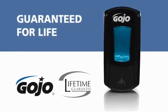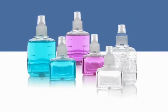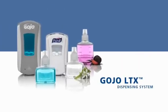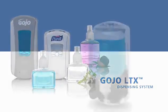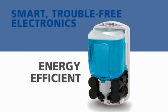Your assurance of reliability even includes the batteries. From dispensers to refill bottles, from new green certified soaps to Purell Advanced Instant Hand Sanitizer, the latest scientific breakthrough in hand sanitizing, the forward-looking touch-free LTX dispensing system from Gojo has been designed to fit any environment. The skillfully engineered smart electronics are so energy-efficient that in most installations, there will never be a need to change batteries, ever.